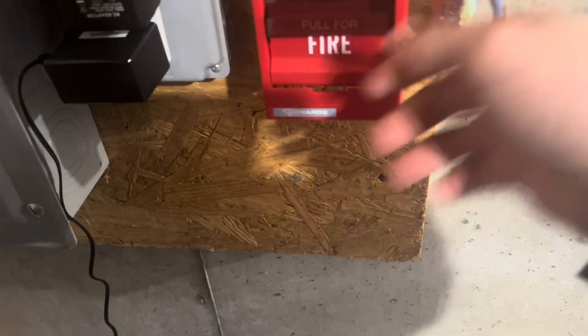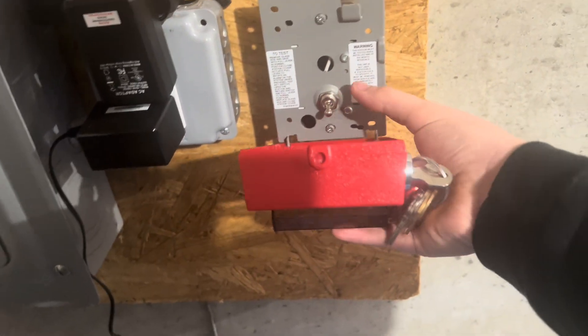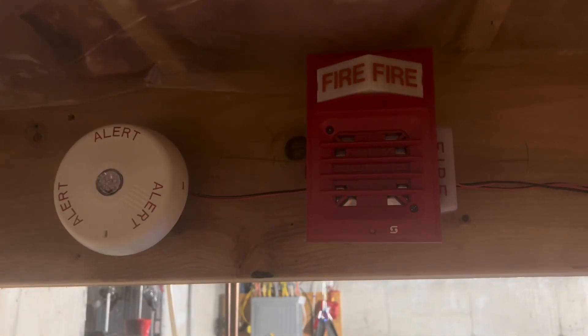Wait, why did I open that? Here I go. That thing's loud — really loud. And now time for continuous, so let's activate the ceiling-mount pull station.